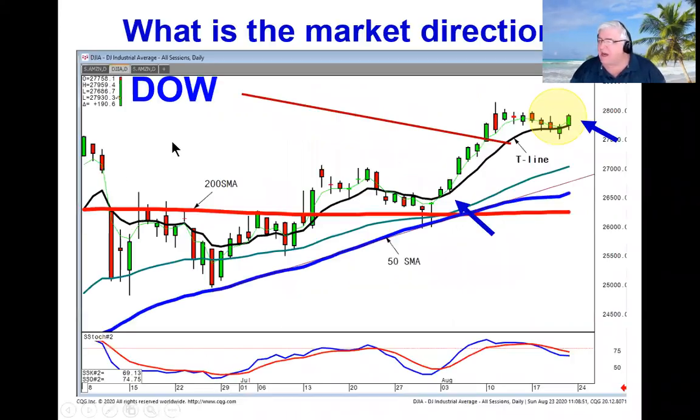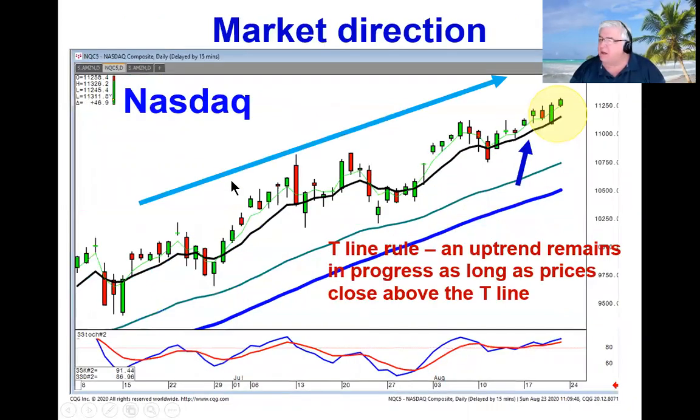We can see how the Dow is now doing a J-hook pattern off the T-line. Looks like there could be another wave to the upside. The NASDAQ, as you can see, has been kind of holding right along the T-line. Remember the T-line rule: as long as an uptrend remains above the T-line, it will stay in progress.